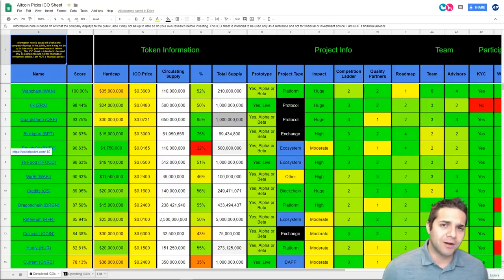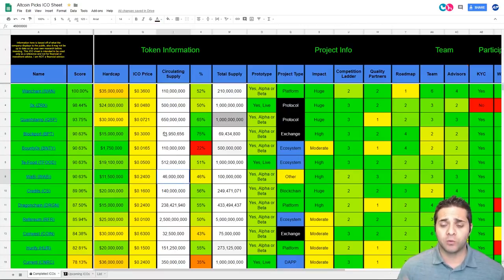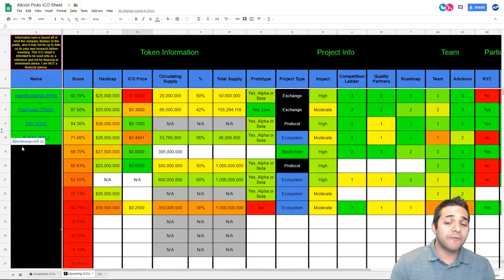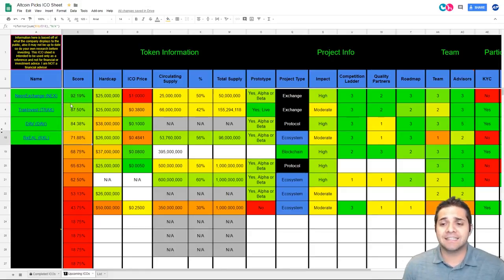Hey there, YouTube, and welcome to Altcoin Picks. This is a coin analysis of the upcoming ICO, Rxel. I always like to start my videos with our completed ICOs so we can go through and see how we're doing. With our upcoming ICOs, we have only four on there. Rxel has a pretty much 72% score. DAV was an 85%, and Retract Invest was an 88%.